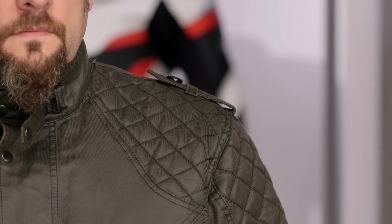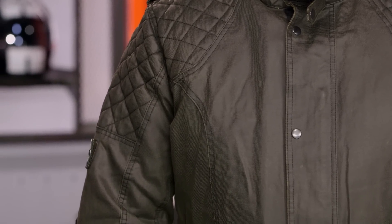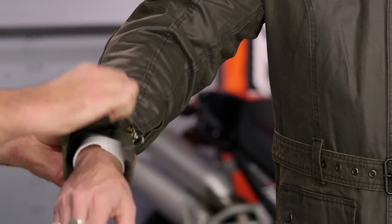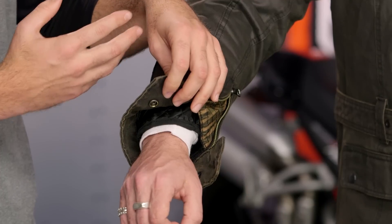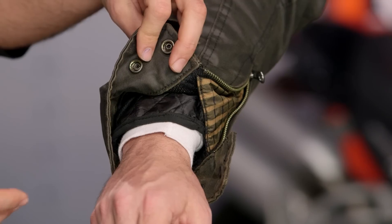Working your way down, it uses a really nice soft CE Level 1 armor at both the shoulders and the elbows, and it is comfortable. I like the fact that the armor isn't rigid — it moves with the body very nicely. At the wrist you have two different snaps and a nice zipper opening to give you a little range of motion. If you want to leave those open to push a little more airflow through, you can do so. You can also see that quilted thermal liner just popping out of the bottom of the cuff.